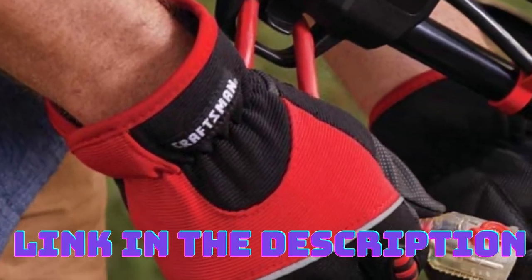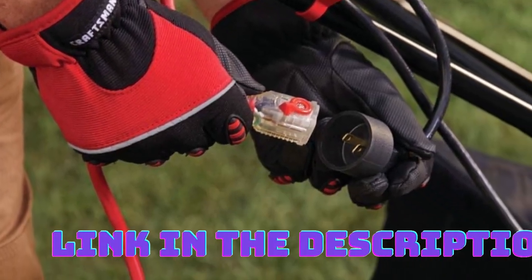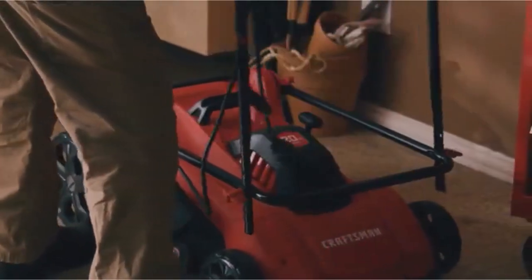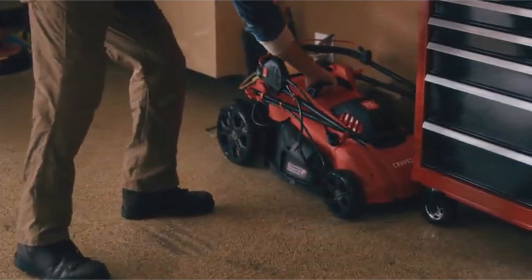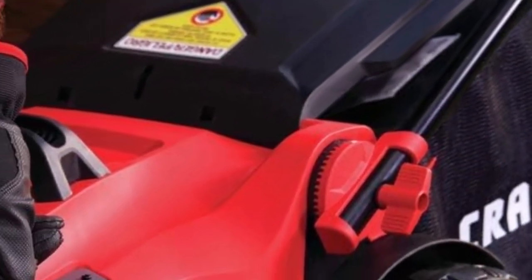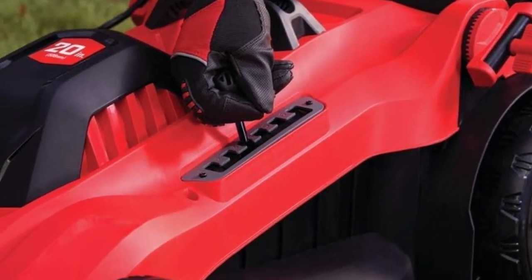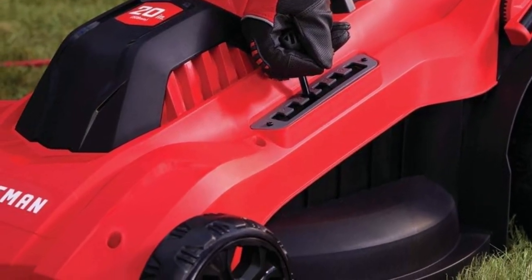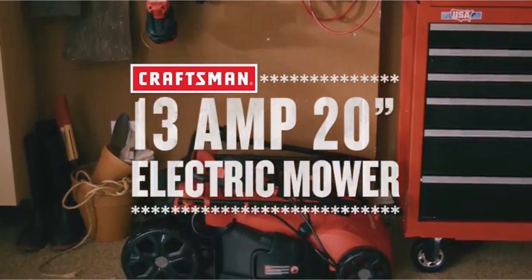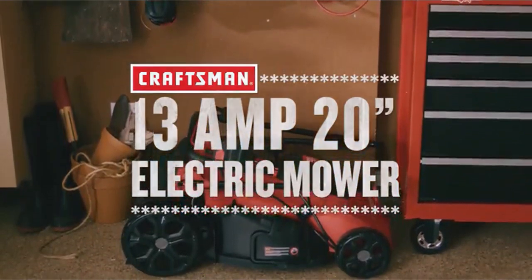Additionally, this electric mower operates quietly, eliminating the noise associated with gas engines. What we like about it: environmentally friendly electric mower; 20-inch cutting deck with single lever height adjustment; quiet operation without the noise of gas engines; easy and hassle-free start; foldable handle for compact storage. What can be improved: requires a power source and an extension cord for operation.